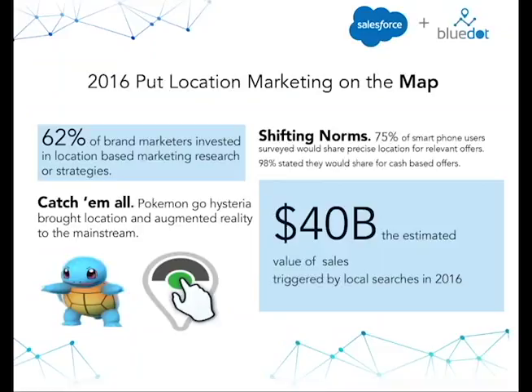2016 also put a nail in the coffin of the customer debate on comfort around sharing location and customer privacy. 75% of mobile users reported they were comfortable sharing their precise location data as long as they felt they were getting something in return for it. This concept of the data value exchange is going to be very crucial to unlocking a really powerful customer journey and making sure you're using location in the best way possible. It's really one of the key paradigm shifts that occurred in 2016 that is allowing new use cases within mobile location services to be possible.